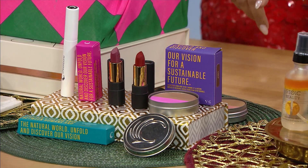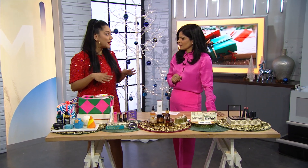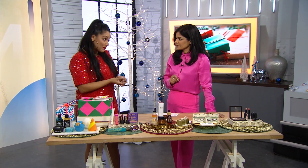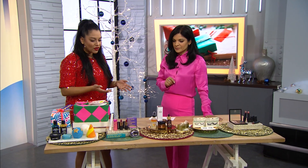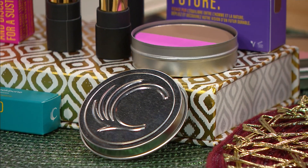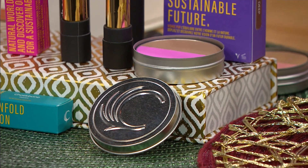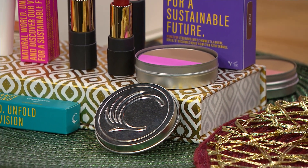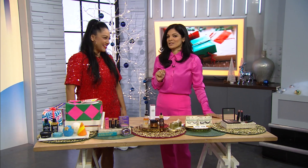They also have the Duo Blush Bronzer, which leaves your skin looking beautiful and glowy and sun-kissed. The container you can reuse — I put things like jewelry in it when I travel. You can round that out with a beautiful, clean, vegan mascara as a gorgeous gift set. Great for traveling too — for jewelry or for your earbuds so you don't lose them.